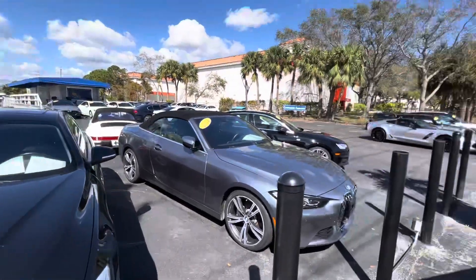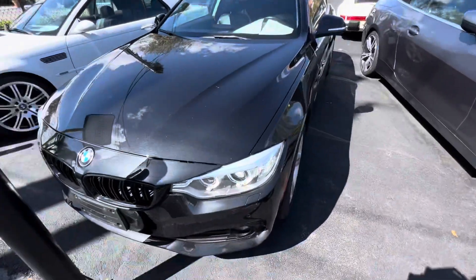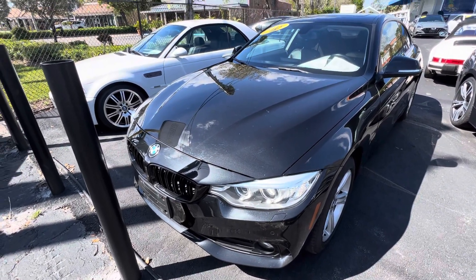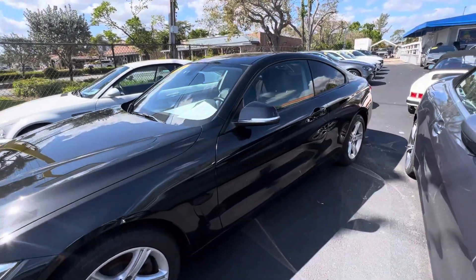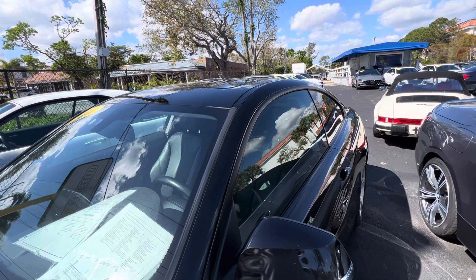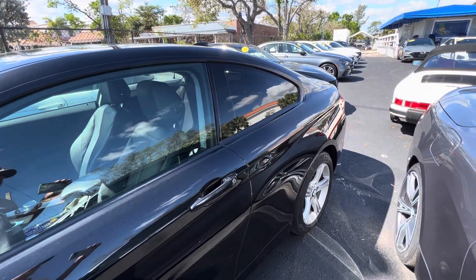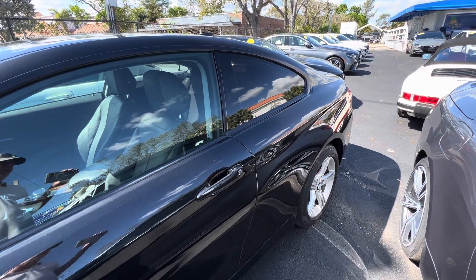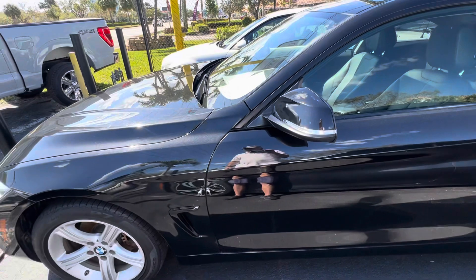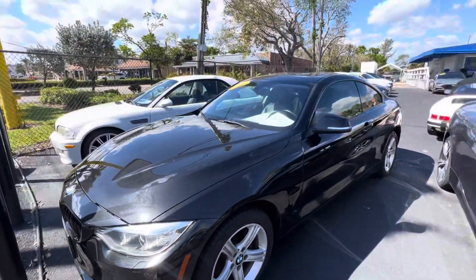Good morning everybody, this is Chris at Classic Cars at Palm Beach Gardens. We're going to do a walk-around condition video on this 2015 BMW 428. We do these videos for out-of-state and out-of-town buyers who won't have the opportunity to see the vehicle in person before it's shipped to them. We walk around the car and point out anything that's a permanent flaw — like dents, dings, big scratches, or anything that would be a disappointment. We don't want any surprises. We're very transparent about the condition of our cars.